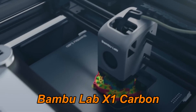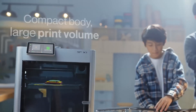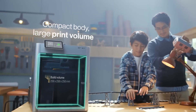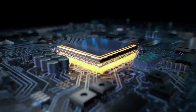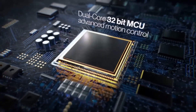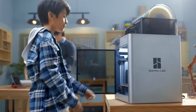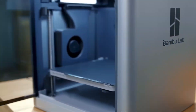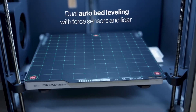Number 1: Bamboo Lab X1 Carbon represents a revolutionary leap in modern 3D printing, combining AI intelligence, blazing speed, and vibrant multicolor printing in one powerful machine. With 16-color printing capability, 7-micron LiDAR resolution, and Core XY acceleration up to 20 m/s², this printer redefines precision and efficiency. Its dual auto bed leveling system ensures flawless first layers every time, supported by a LiDAR-assisted calibration system that scans and corrects in real time.